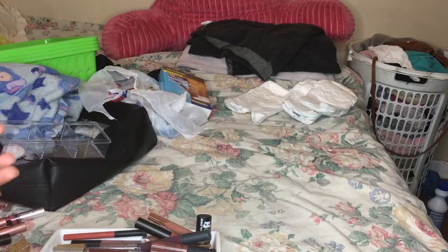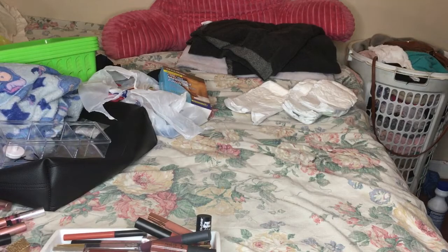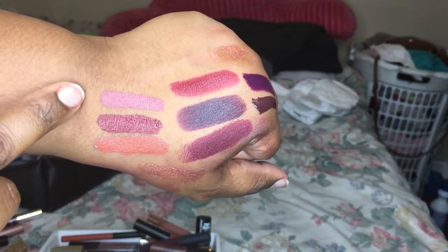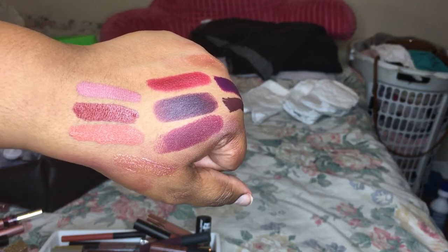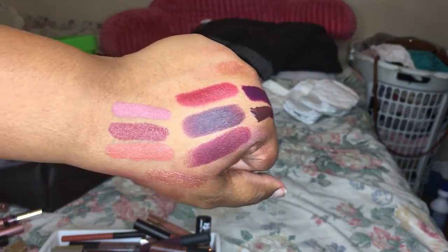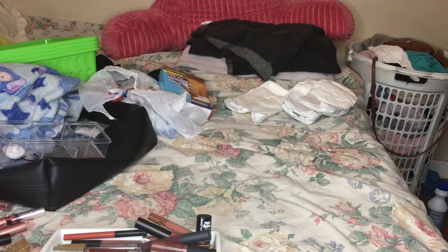The first one is Speed Dial, the next is Trophy Life which I have not worn yet, and this one is Broken Heart. I kind of want to swatch all three because I actually have not worn any of them. These are the three right here - Trophy Life, Speed Dial, and Broken Heart. They are very brown girl friendly and I cannot wait to use these. The packaging is very pretty.